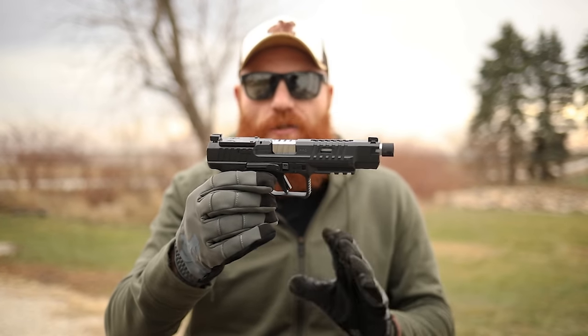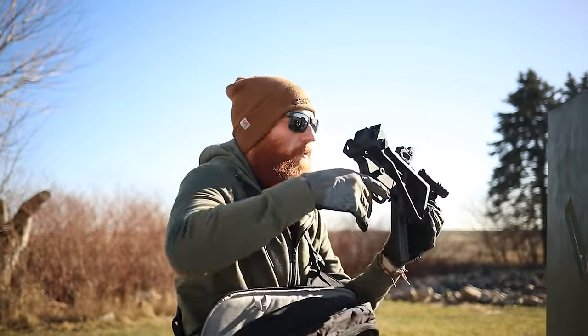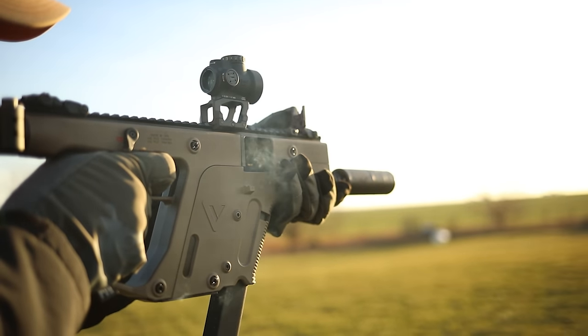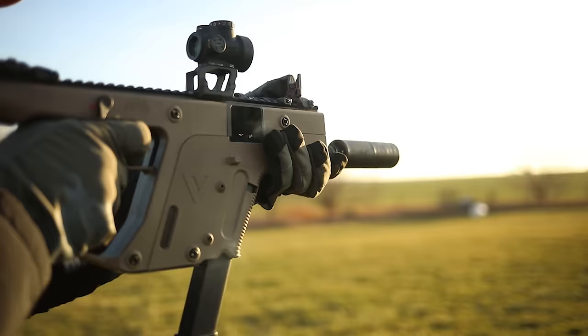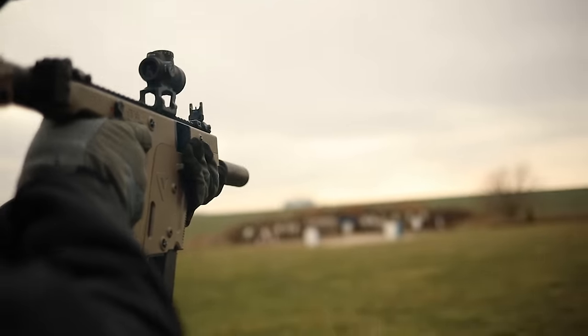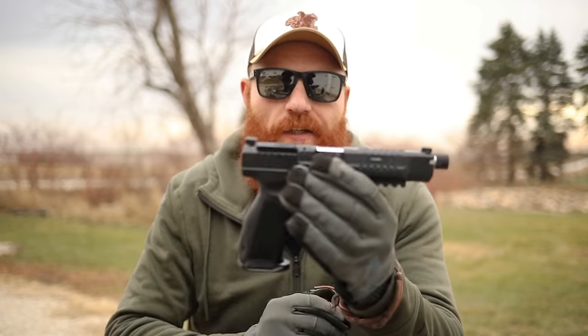The PDW is going to be easier to use than a handgun, more concealable than a rifle, higher capacity than a handgun, easier to shoot with more points of contact, and easier to use in cramped spaces like a car. You are ballistically inferior due to the shorter barrel and probably pistol caliber, though there are some trade-offs.